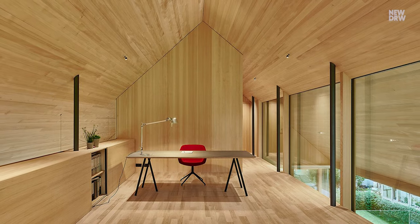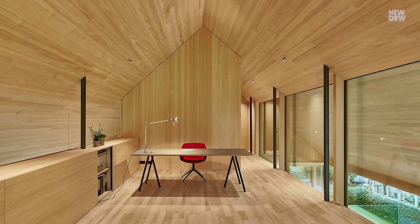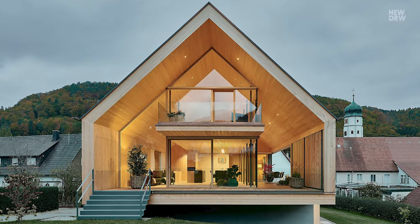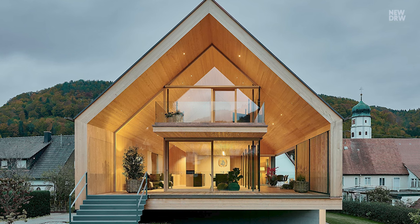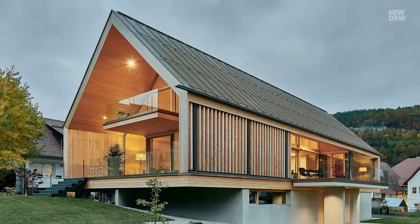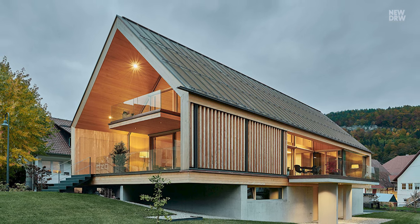The open space allows daylight to reach the entrance hall and visually connects the differently used levels of the house. Exposed concrete, wood, and glass characterize the entire design of the house.